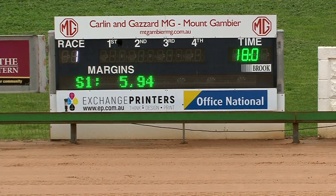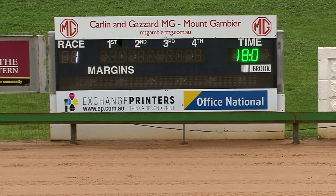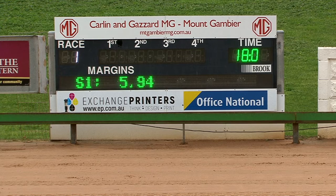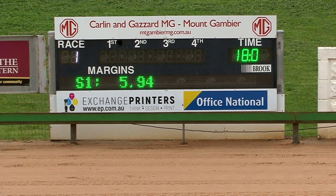Stand by for our placings. Always tricky these finishes where the greyhounds finish wide apart — it's between Compton Robbie out wide and Operatic Blue nearer the inside, and between them was Bungaloo Chelsea. We stand by for the placings in a close go. Keen go to the first on the card here at Mount Gambier. First split of 5.94 and overall time around 18 seconds.